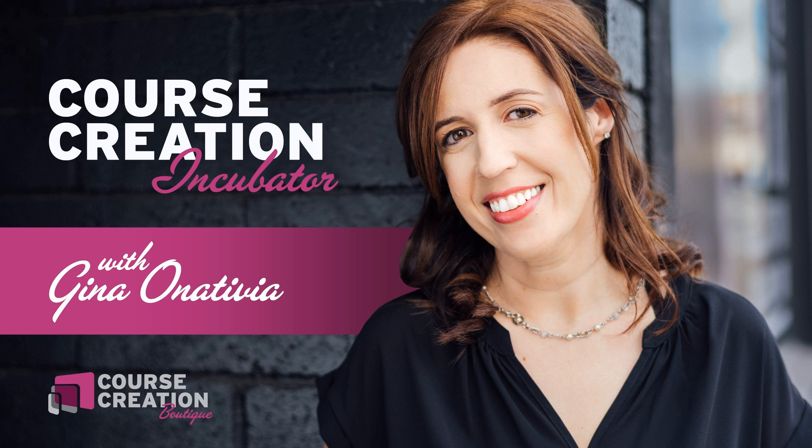By the way, if you're listening to me right now thinking, Gina, I'm just stuck, I'm frustrated with my course creation — take my quiz at coursecreationboutique.com/quiz to help you get unstuck and figure out what's been holding you back as part of your course creation process.